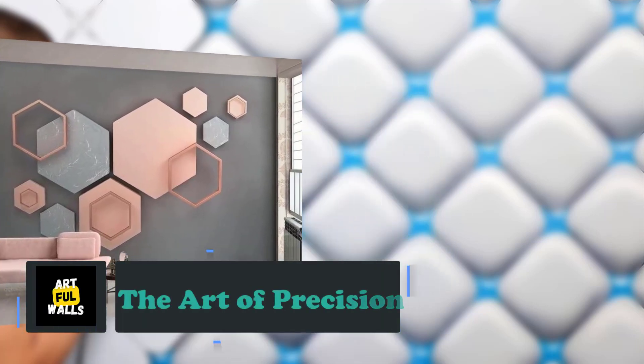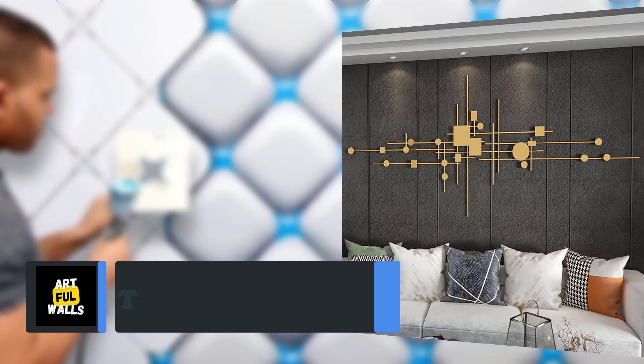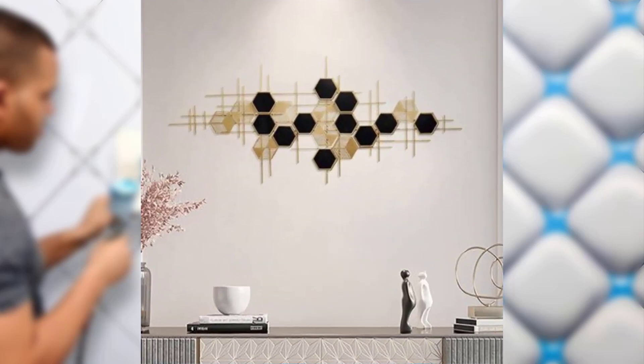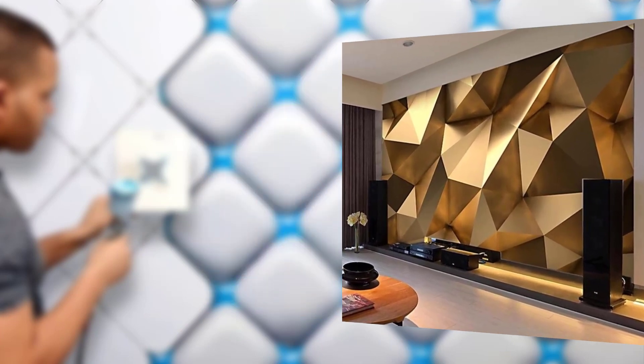Hi guys, welcome to my YouTube channel. Today my topic is the art of precision geometric wall cover print and design. Geometric quality cover pattern and design offer a fascinating way to transform your living space into a symphony of shapes.